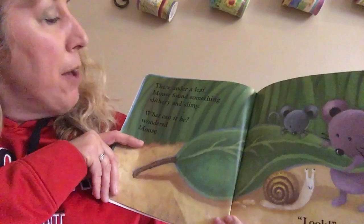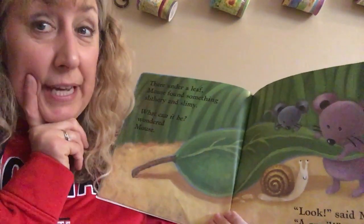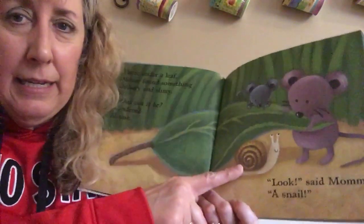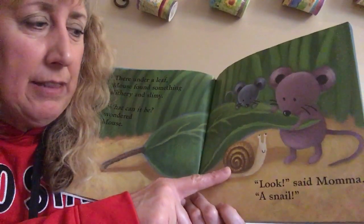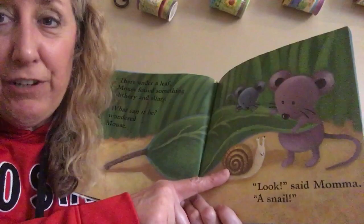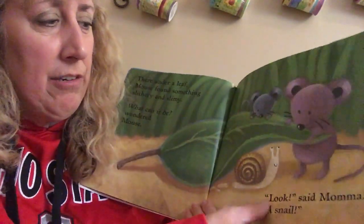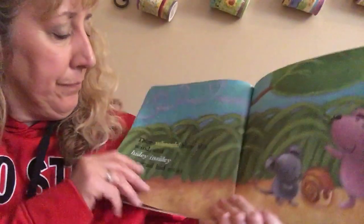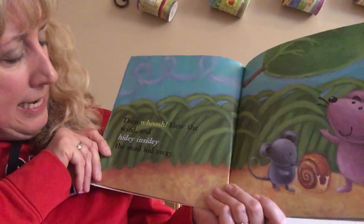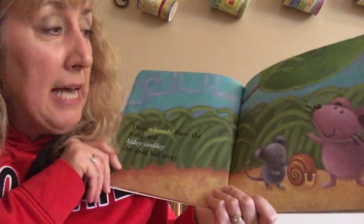Under a leaf, Mouse found something slithery and slimy. What can it be, wondered Mouse? Take a guess — what do you think that is? Look, said Mama — a snail! If you guessed snail, you were right. There it is, hiding under the leaf. Then whoosh blew the wind, and hidey insidey, the snail hid away.